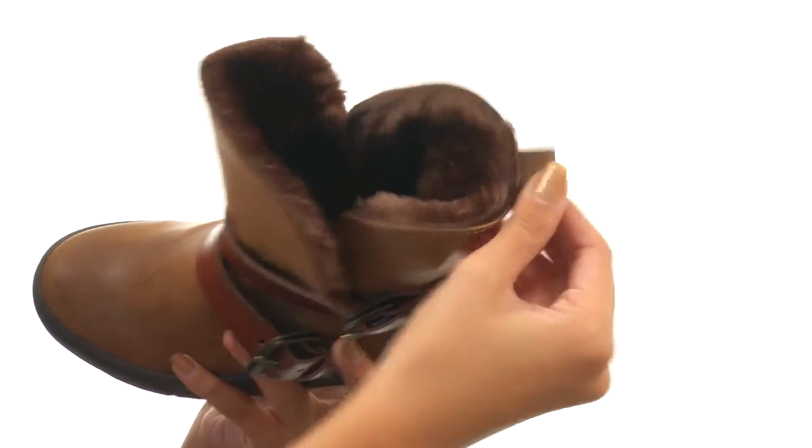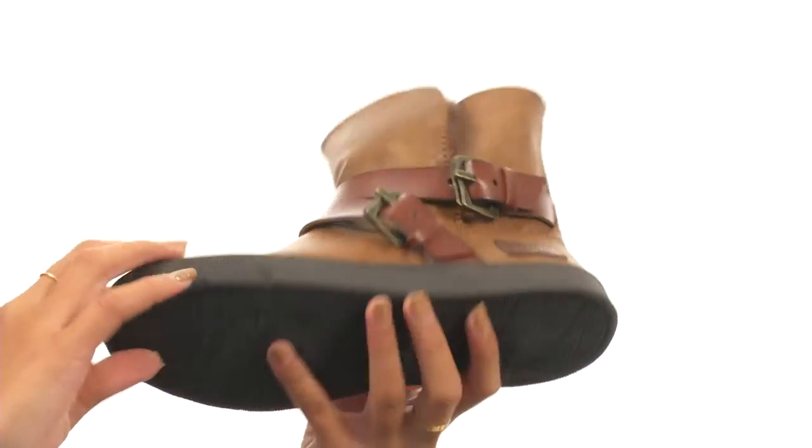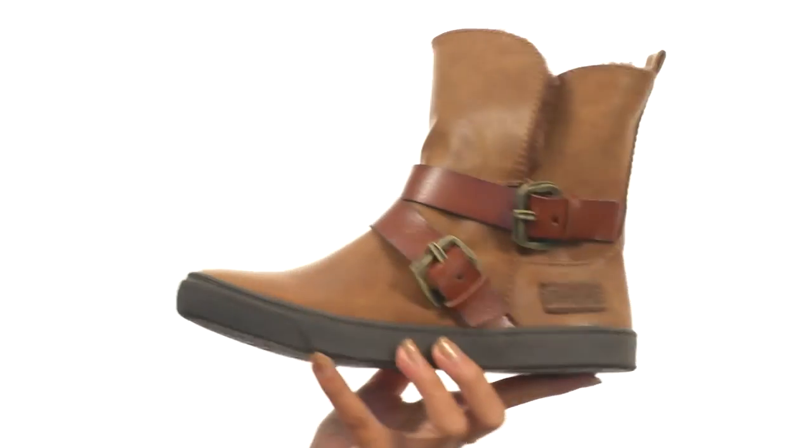Back here there's a pull tab in case you need some extra help getting these on and off, and this all sits atop a durable synthetic outsole. Add a cozy and super stylish finishing touch to any look with Blowfish.